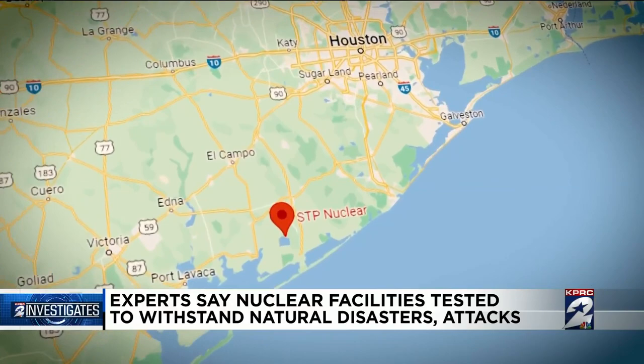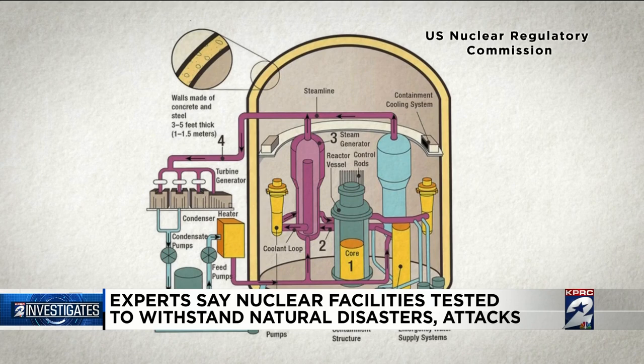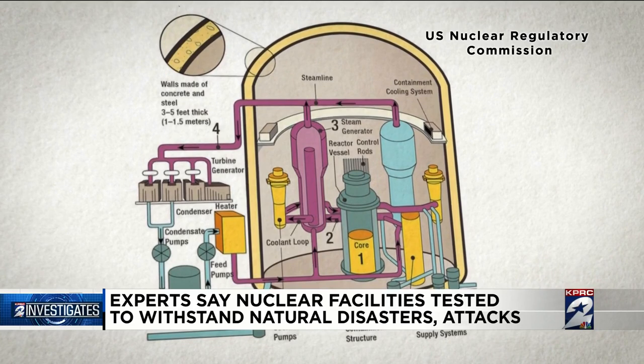The closest nuclear power facility to us is the South Texas Project in Matagorda County, which supplies power to two million homes. First are the buildings housing reactors, built with heavily reinforced concrete and steel with rebar the size of your fist. It's very hard to penetrate, and also provides a tight ceiling where no gases can escape if there is some kind of incident happening in the reactor.